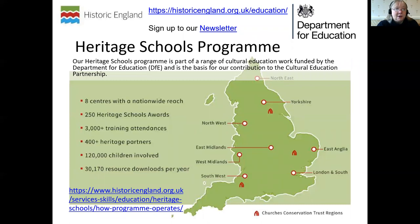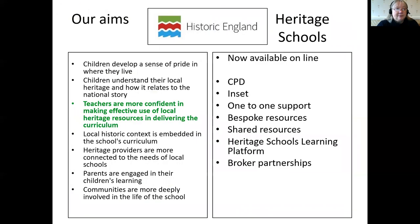The Heritage Schools Programme is a national programme that's been running since 2012. People like myself, with experience of working in schools — I was a teacher for over 20 years — work across the country. I work in the East region to support teachers, specifically to help them become more confident in identifying local heritage and using it in teaching, so that children will develop a sense of place, a pride in where they live and understanding of its position in relation to the national story.